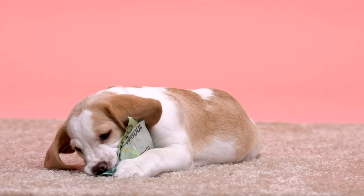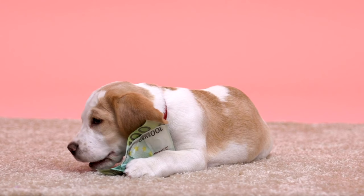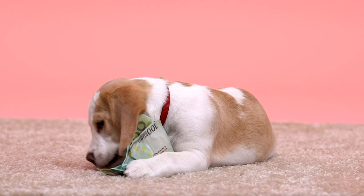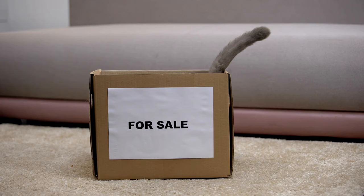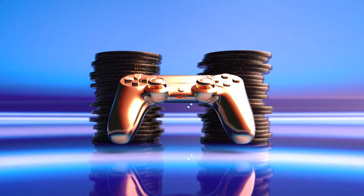Thing 3: Subscription Boxes for Pets. The joy of watching your pet unbox toys and treats each month can be heartwarming, but is it worth the ongoing expense? Often, pets are just as happy with simple pleasures like a cardboard box or a basic toy. Assess how much value these subscriptions truly add to your pet's life — occasional, thoughtfully chosen toys and treats may be a more sustainable and appreciated alternative.